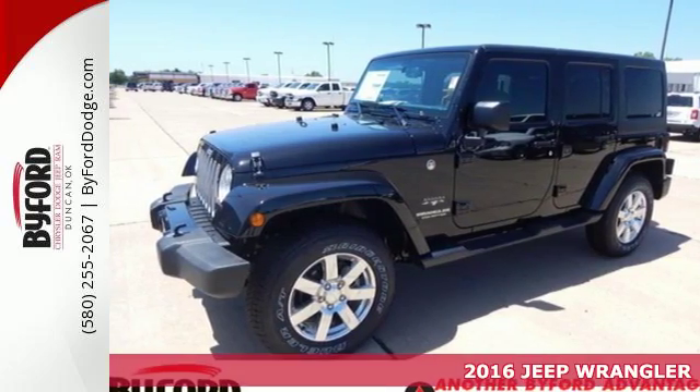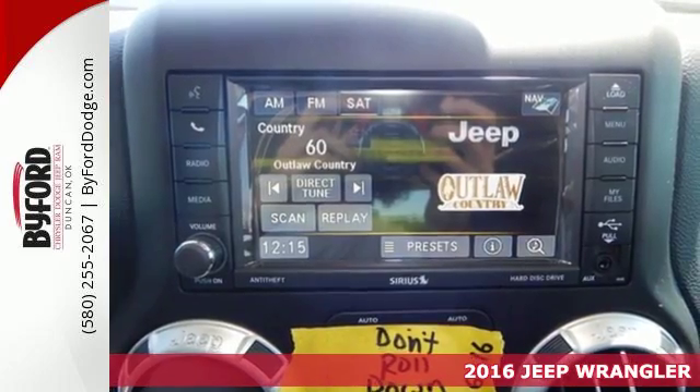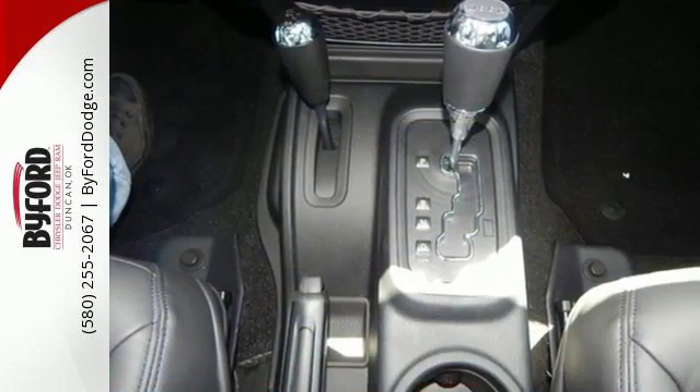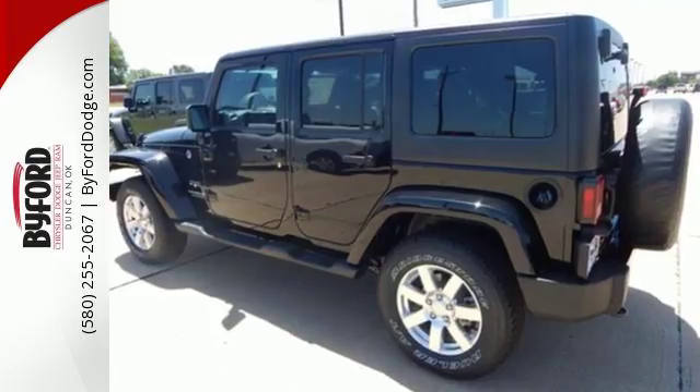Here's a 2016 Jeep Wrangler Unlimited. Unmatched comfort and the confidence to challenge anyone or anything, the removable top and fold and tumble seats offer endless possibilities for fun and cargo hauling, while four doors offer ease for anyone getting in on the adventure.